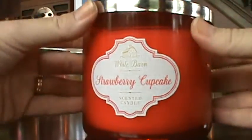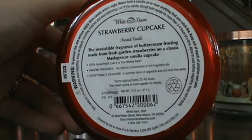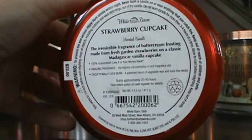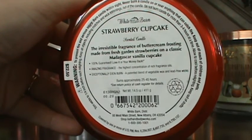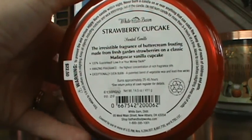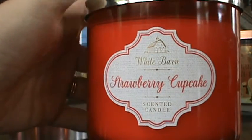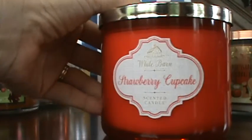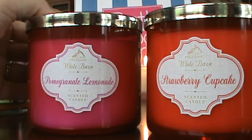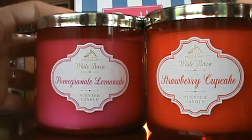Strawberry Cupcake's notes say the irresistible fragrance of buttercream frosting made from fresh garden strawberries on a classic Madagascar vanilla cupcake — and I added the 'yums' there if you weren't reading along with me. Does that not sound totally amazing? So if it doesn't smell like that and it smells like cotton candy instead, if it's even a good cotton candy, maybe I could take that. I want to be loving my candles — I don't want to be wasting my money even on a good deal. Any honest opinions would be greatly appreciated.